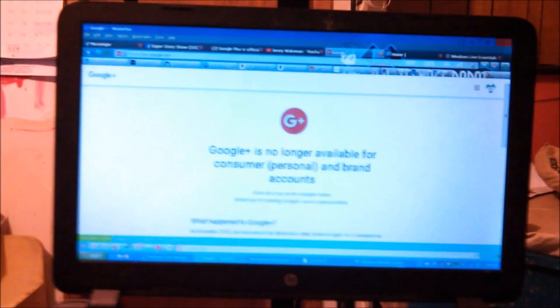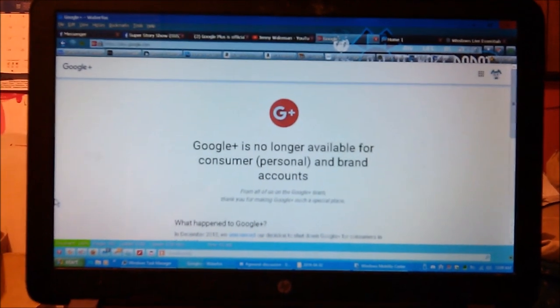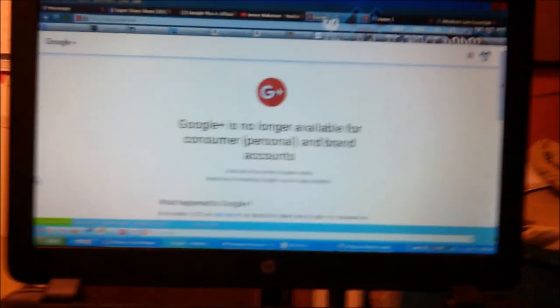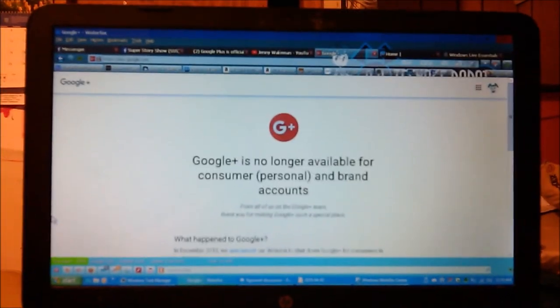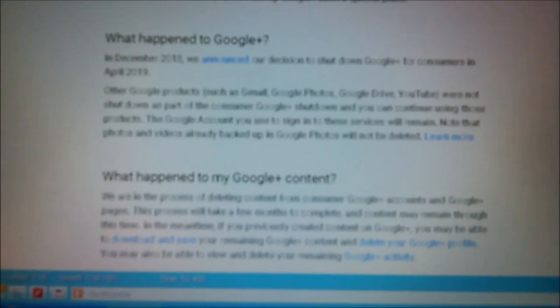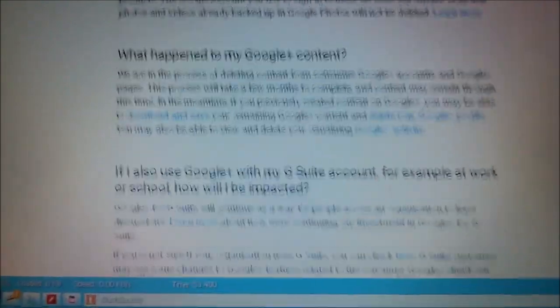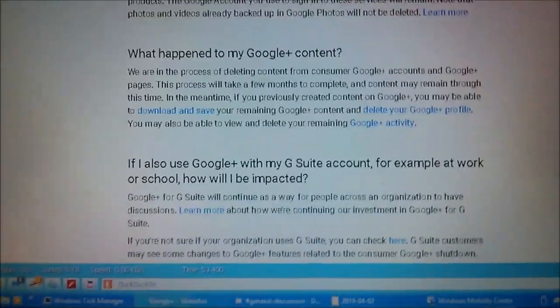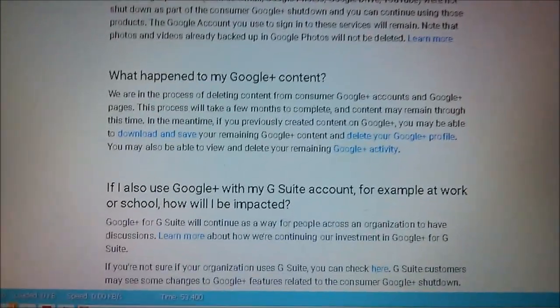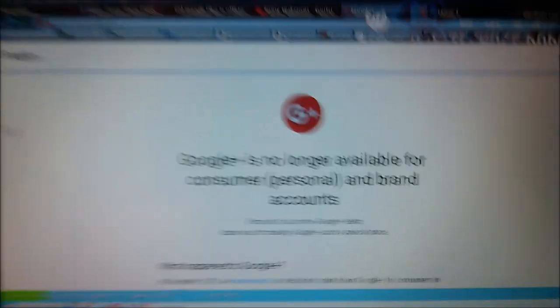Did I forget to tell you that Google Plus is basically dead? Google Plus is dead — Google has completely killed off Google Plus. Which is a sad, sad shame. I used to use Google Plus quite a lot back in my day. It was just awesome. It's sad to see this just die.